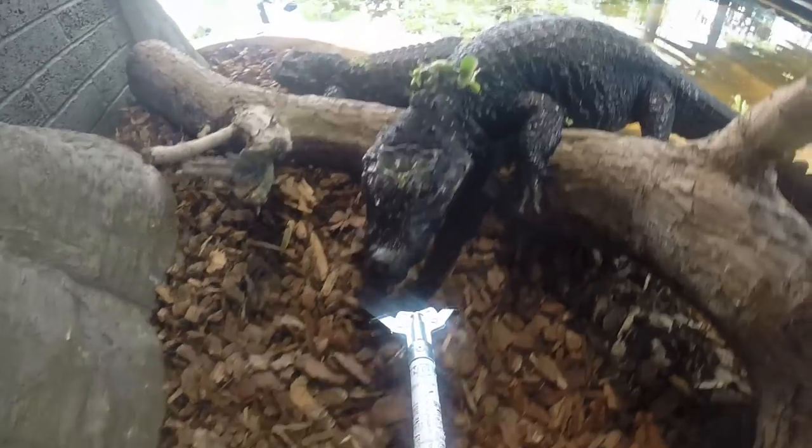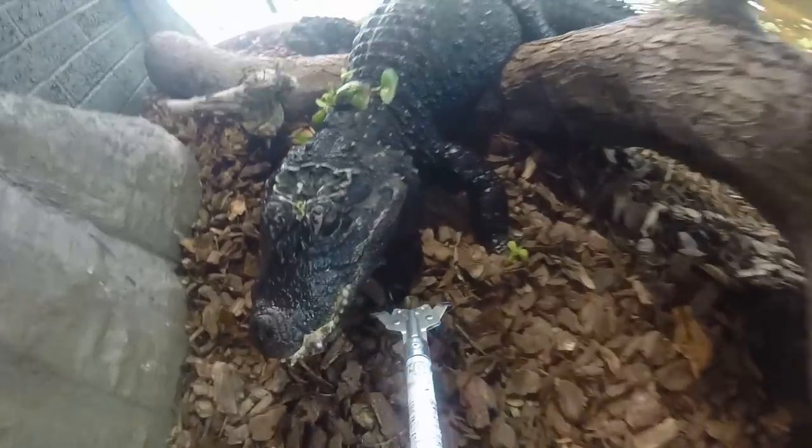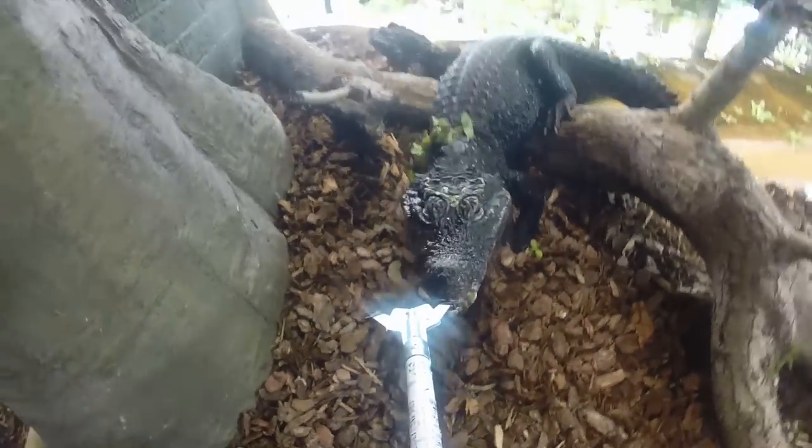Dwarf crocodiles are ectotherms, meaning they need to use the environment to regulate their body temperature. They do this by basking in the sun and then seeking shade or water to cool themselves down.